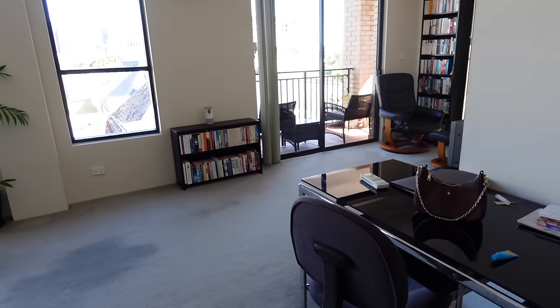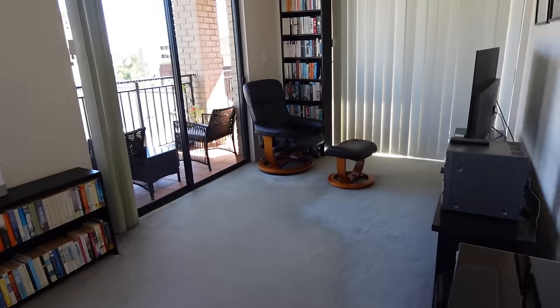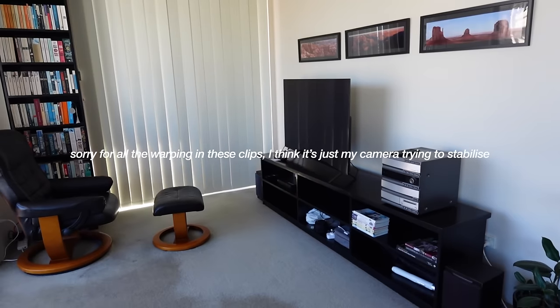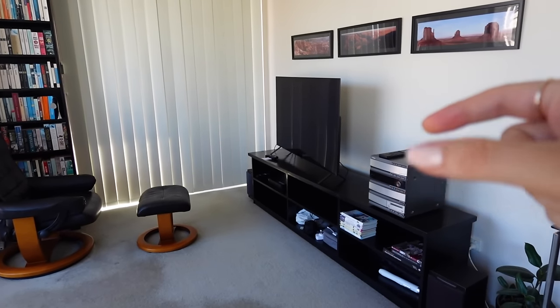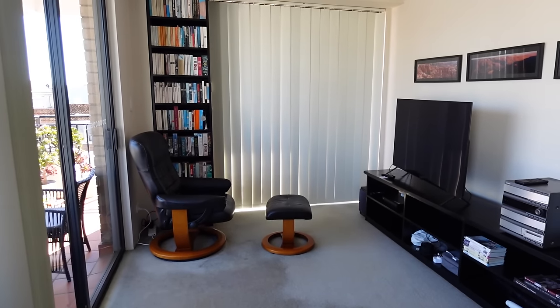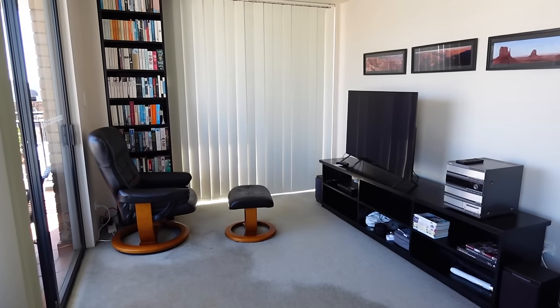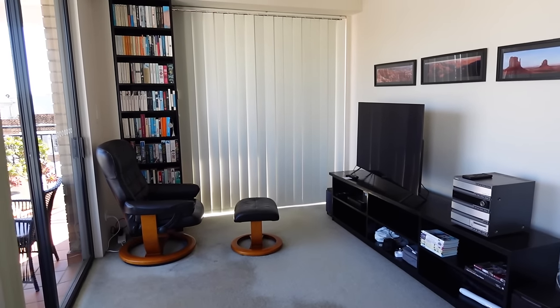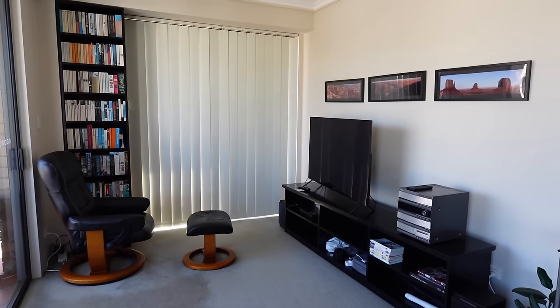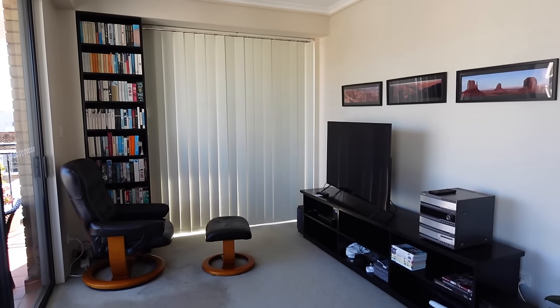There are a few things in here that I might rearrange. For example, around here we have a TV and a TV unit but I think I would prefer this to be in front of the sofa over here, and maybe moving that chair over there as well, because if I did that then I could have this area as a little dining area, because this apartment doesn't have a dining table which I personally think is a bit strange.